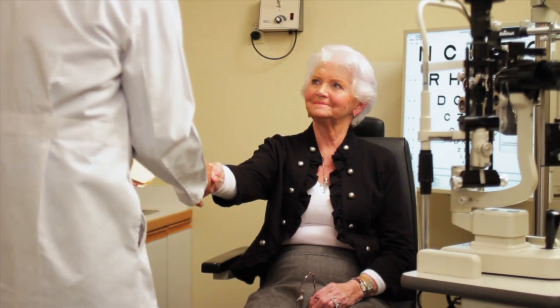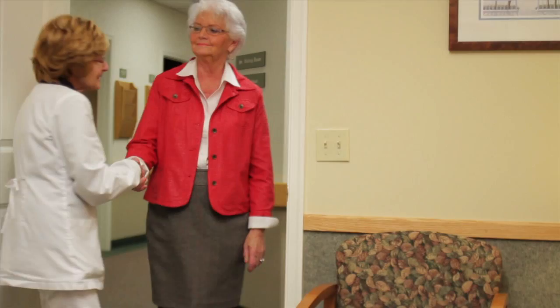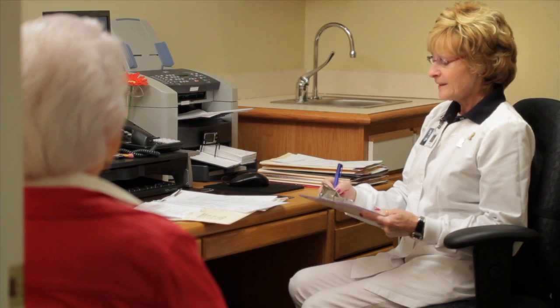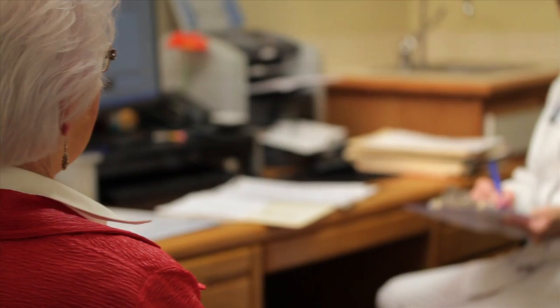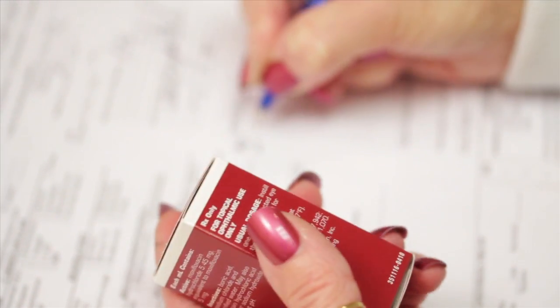After you and your surgeon have decided that cataract surgery is right for you, the first step in the process is a meeting with a surgical coordinator. During this meeting the surgical coordinator will review your medical and surgical history, find out about any allergies you may have, and list any medications you're currently taking. Please remember to bring all your medications with you to this meeting so that an accurate list can be made. The surgical coordinator will also review your preoperative instructions and make sure you receive all the prescriptions you need to take during the surgical process.